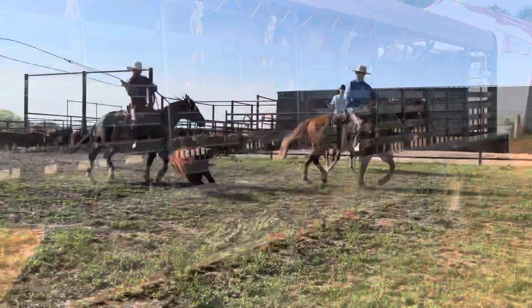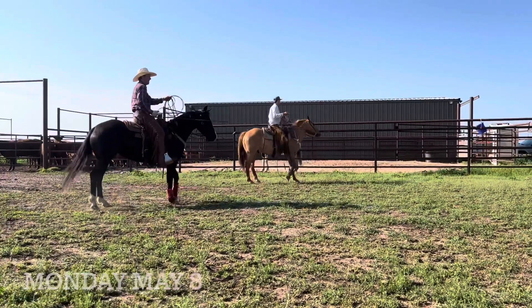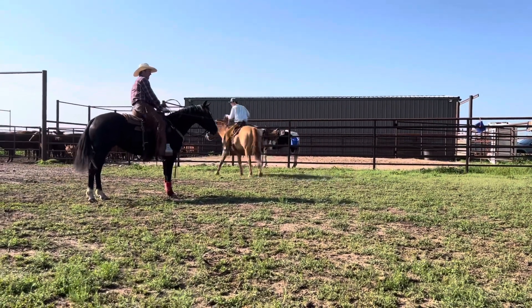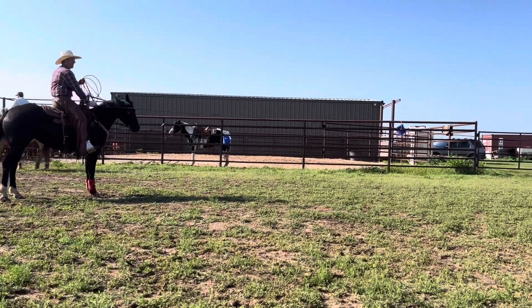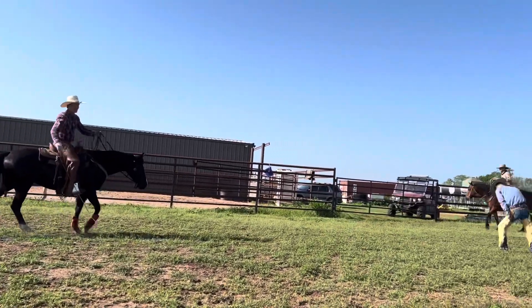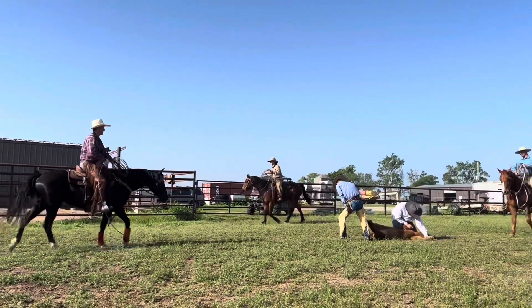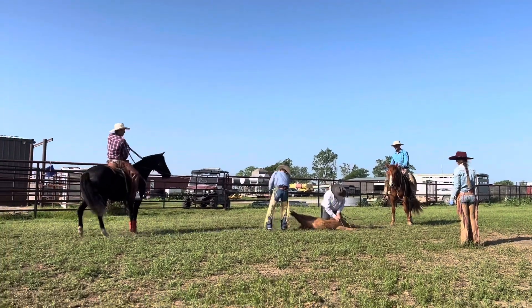Starting off Monday morning, branding went super well — a small crew but super smooth. Cody was able to rope on this filly that we've named Kate. This was her first time ever roping at a branding. She had only roped a handful of times in the round pen before this. We were super proud of how she did on this first day at branding.